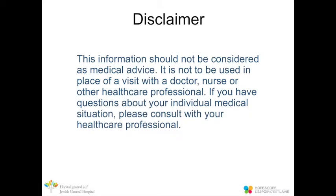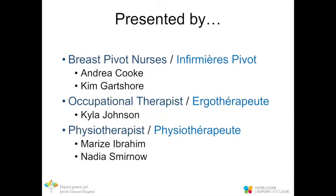This information should not be considered as medical advice. It is not to be used in place of a visit with a doctor, nurse, or other healthcare professional. If you have questions about your individual medical situation, please consult with your healthcare professional. This session will begin with a short presentation from the nurses, followed by the occupational therapist, and ending with the physiotherapist.